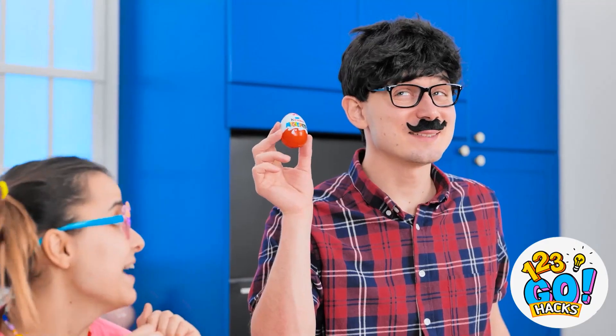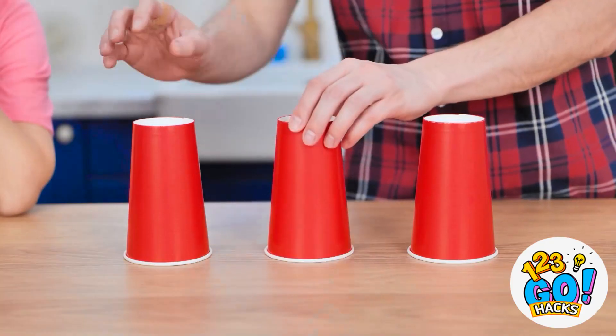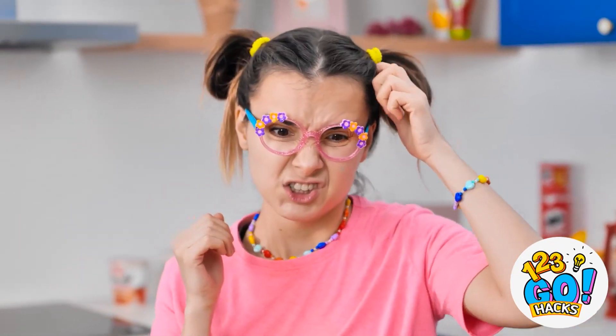Look what I've got — a delicious candy egg! I want it! It's not gonna be that easy. I'll place it under a cup and move them around. You need to guess which cup the candy is under. Feeling lucky? Take your pick. I wasn't paying attention — what do you think, guys? Can you help me?